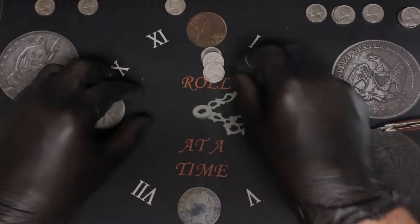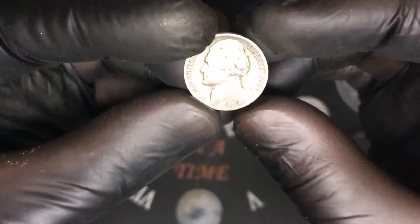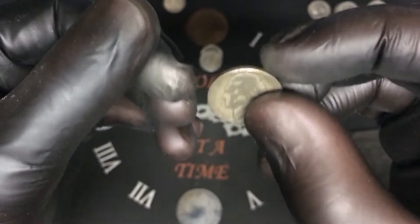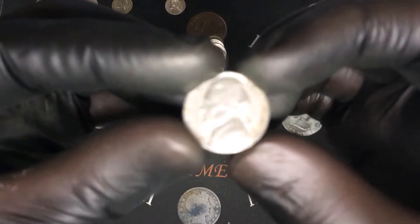Roll number eleven — we found that 38 and now we have a 1944 Philadelphia, 35% silver — that is cool, that is awesome.